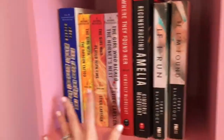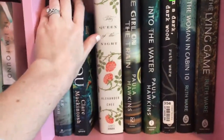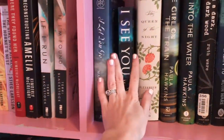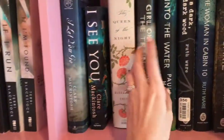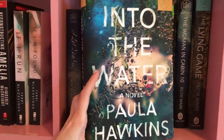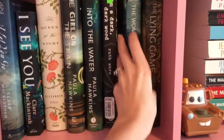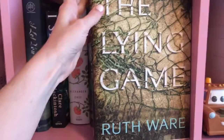Some of these used to be on this shelf but once I got more Book of the Month books I took them down. More thriller books: I Let You Go by Claire McIntosh. I See You by Claire McIntosh. The Queen of the Night by Alexander Chee. The Girl on the Train by Paula Hawkins. Into the Water by Paula Hawkins. A Dark Dark Wood by Ruth Ware. The Woman in Cabin 10 by Ruth Ware. And The Lying Game by Ruth Ware.